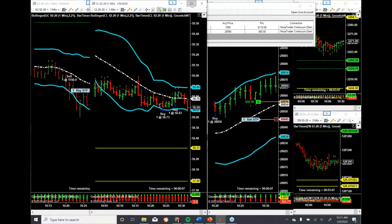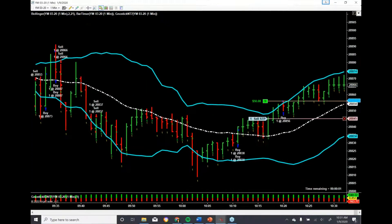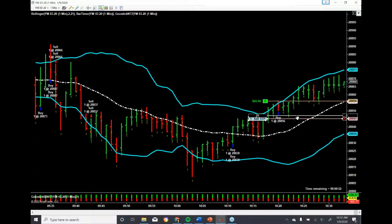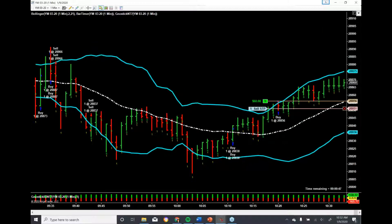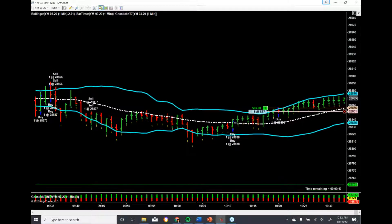One more time — let me just adjust my stop. This is an example of what trailing a stop looks like. See the moving average, the white line? The close of the last bar was 54. I'm going to keep it three ticks below that, so that's 51. And that is almost break even now. I just let that run and use that moving average as a trailer.